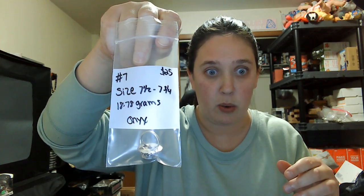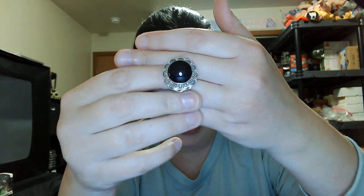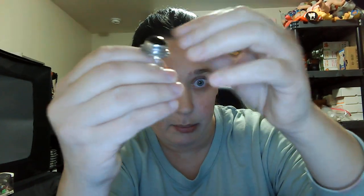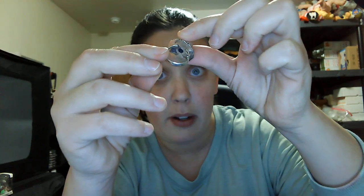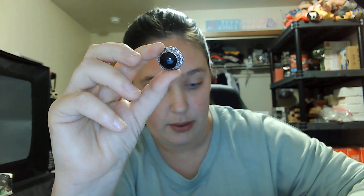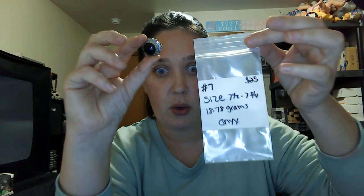Number seven is a size seven and a half to seven and a quarter — kind of in between. It is another onyx ring, about eighteen to nineteen grams, twenty-five dollars. Has that flower vibe to it, really pretty. It is open and does have the 925 mark. Number seven, twenty-five dollars.